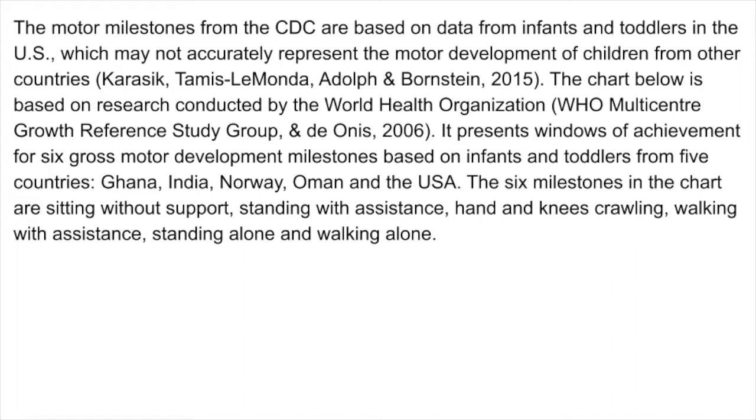The motor milestones from the CDC are based on data from infants and toddlers in the U.S., which may not accurately represent the motor development of children from other countries. The chart on the screen is based on research conducted by the World Health Organization. It presents windows of achievement for six gross motor development milestones based on infants and toddlers from five countries — Ghana, India, Norway, Oman, and the U.S.A. The six milestones in the chart are sitting without support, standing with assistance, hand and knees crawling, walking with assistance, standing alone, and walking alone.